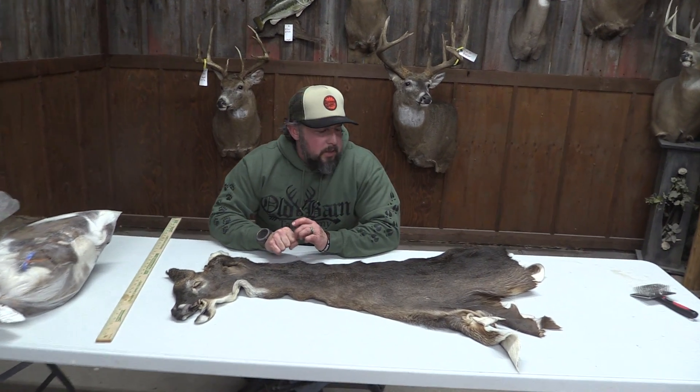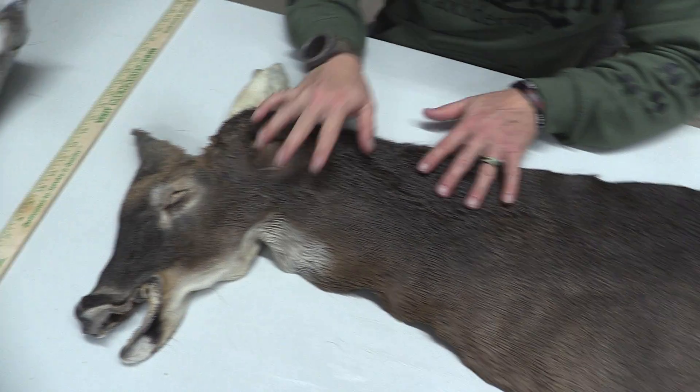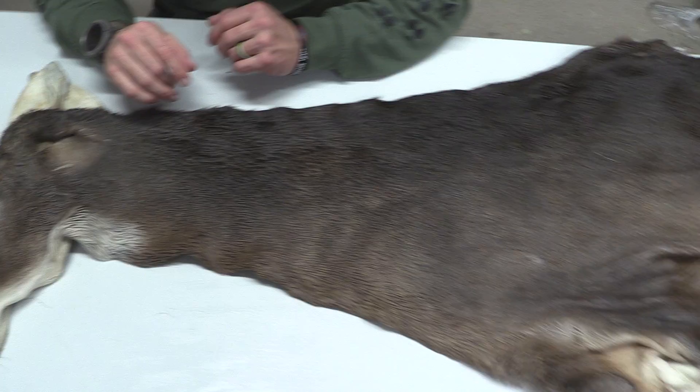Hey guys, this is John with Old Barn Taxidermy. This is going to be number 1405, extreme early season cape on this one. Really, really pretty piece. 7 1/4 by 18.